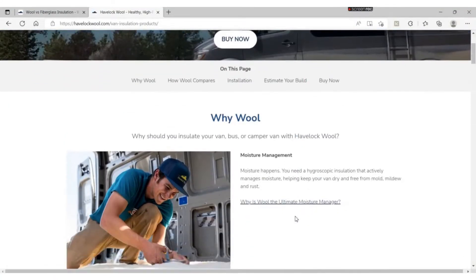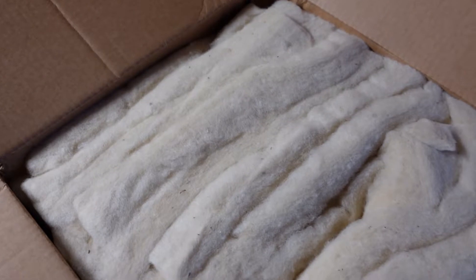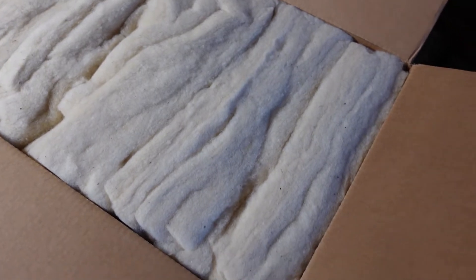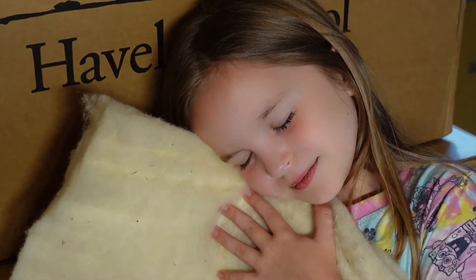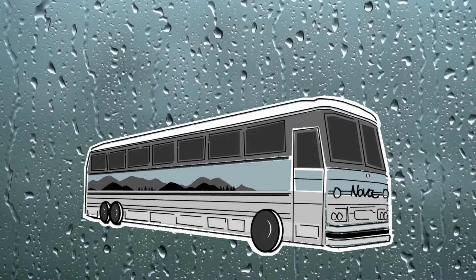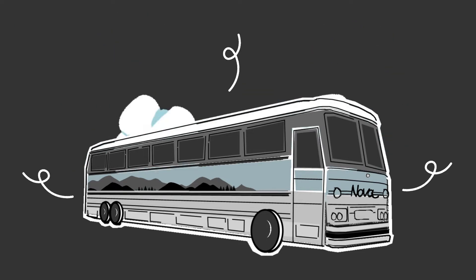It is a more sustainable alternative to many of the chemical-based products on the market right now. One of the benefits to wool insulation is that it is itch-free. There are no dangerous fibers or toxic fumes to breathe in, so the whole family can be involved in the installation process. Wool insulation is also a water repellent product — it can absorb the moisture from condensation caused by ever-changing temperatures in a vehicle and release it back into the environment without losing any of its R-Value.